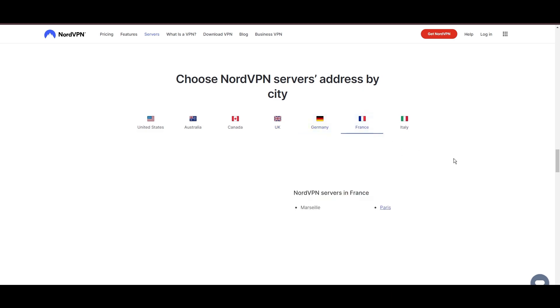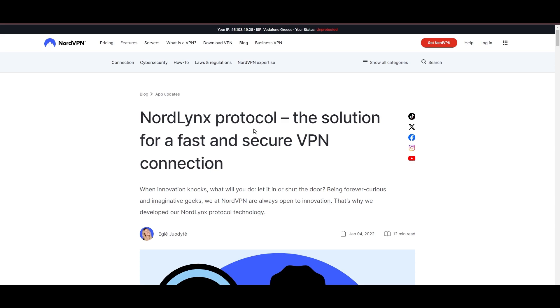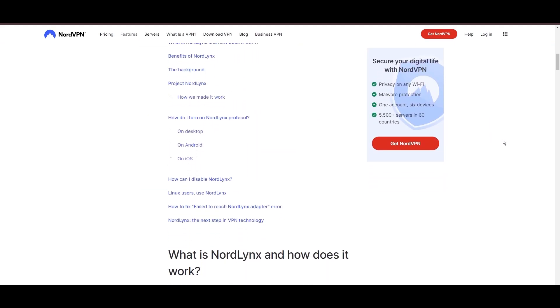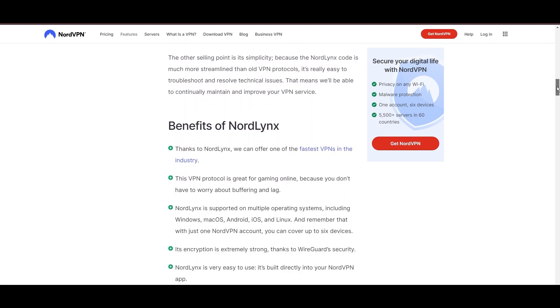NordVPN is distinguished by its use of NordLynx, a superior version of the WireGuard protocol, designed to provide unmatched speed and security. This means you can enjoy a smooth experience on Sony with confidence in the robust encryption of your data.